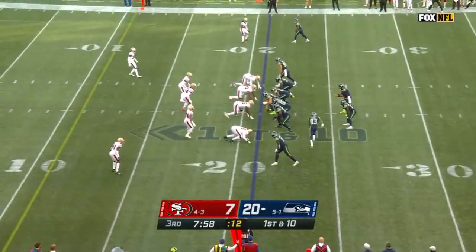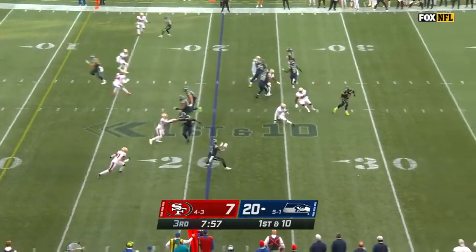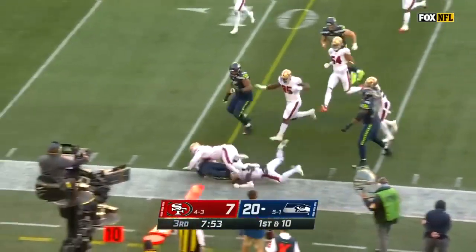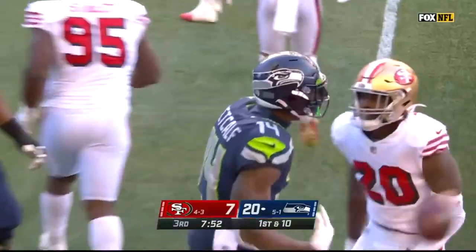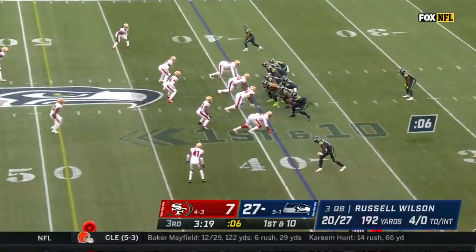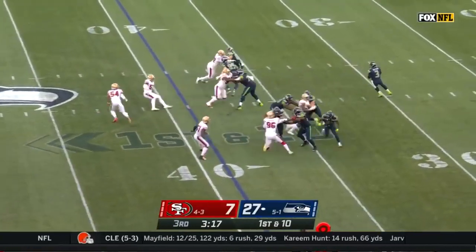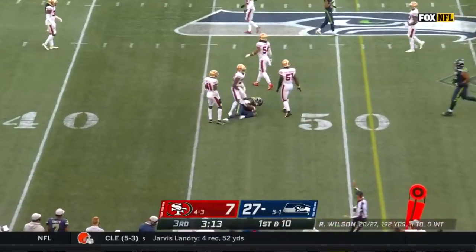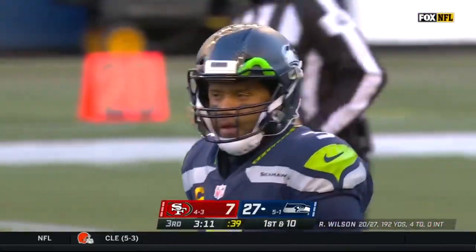At the 21-yard line of the 49ers, Wilson dumps it off and Metcalf slips a tackle — he's tough to tackle. He gets near a first down. Then Wilson throws to Moore, and he's throwing again, completing to Metcalf for a first down at the 47 of the 49ers.